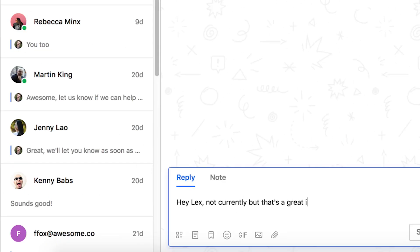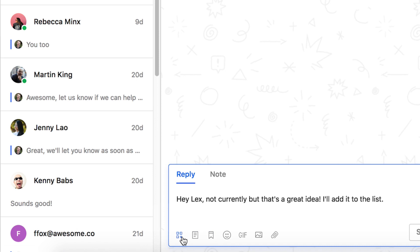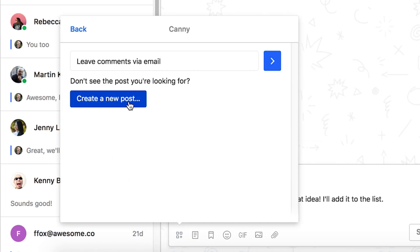But not anymore! With Canny for Intercom, you can capture feedback during your conversations. If a user asks for a feature you haven't heard before, simply create a new post.